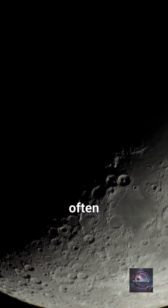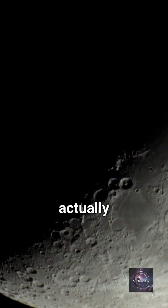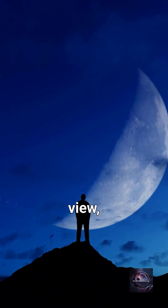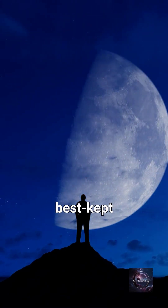The far side of the Moon, often called the dark side, isn't actually dark. It gets just as much sunlight. It's just hidden from our view, making it one of the Moon's best-kept secrets.